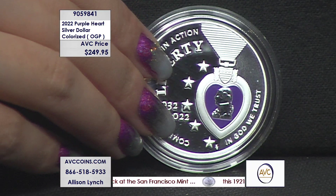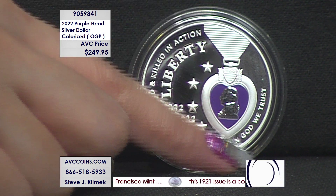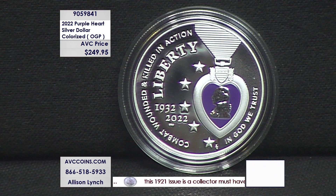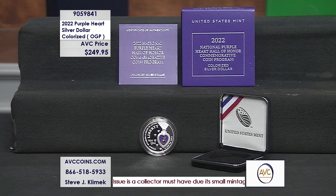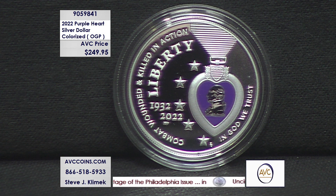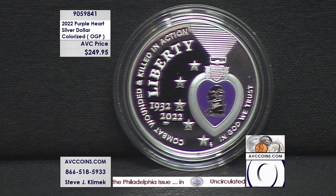There's the obverse design featuring the Purple Heart medal itself. This is the colorized version. Only 25,000 were made. It shows George Washington inside the heart alongside the five stars representing the Navy, the Army, the Air Force, the Coast Guard, and the Marine Corps. Outside the rim is the inscription 'combat wounded and killed in action.' The reverse design features a World War I nurse tending to a wounded soldier on a stretcher — she's bandaging his eyes — along with the standard United States of America, E Pluribus Unum, and $1.